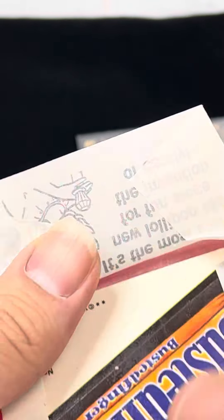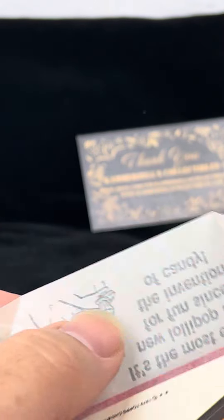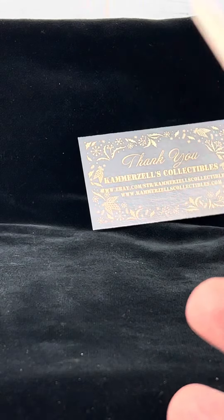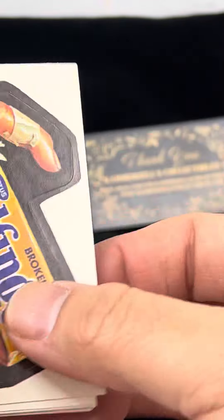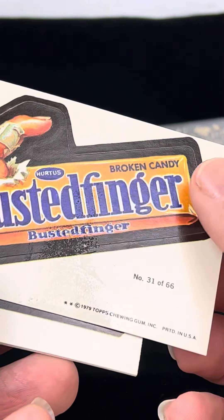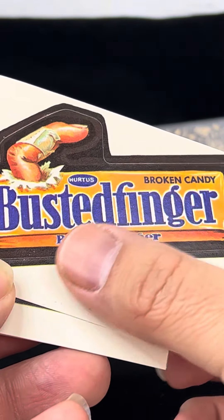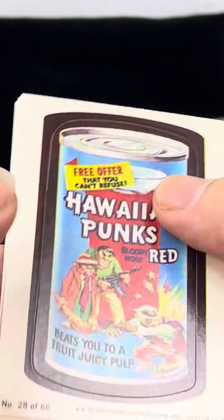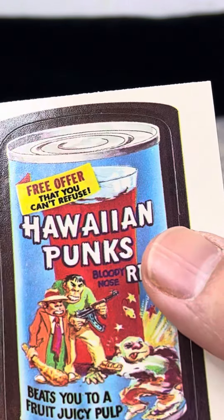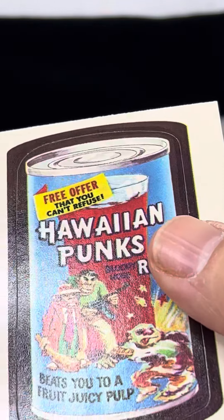1979. Awesome Gum — I don't know if I can sell the gum. Busted Finger Broken Candy — quite a bit of wax on that one. Hawaiian Punks — that's a pretty nice card.